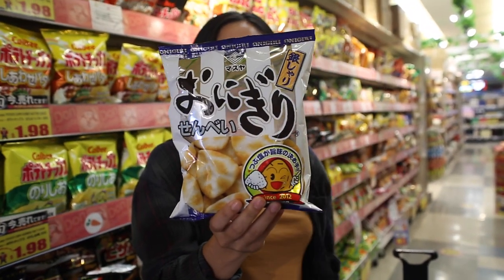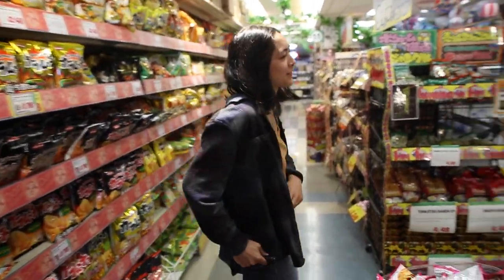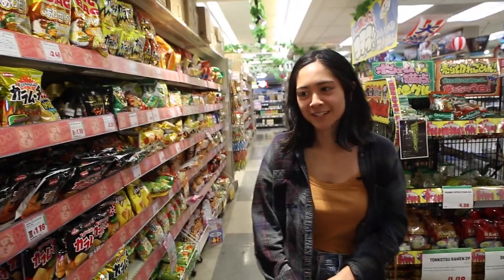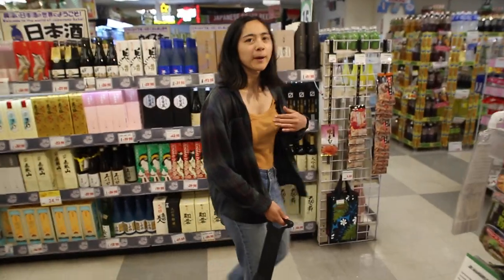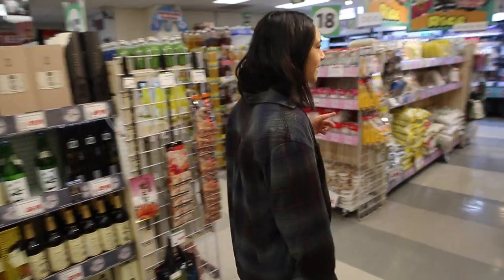I'm half Japanese and half Cuban and I don't speak either language, which is really sad. I really should have learned and still can. There are drinks over there — there will probably be other snacks but we'll just stumble upon those. We can go to drinks next.